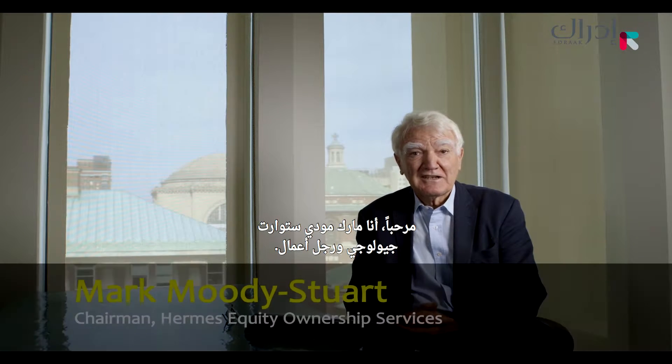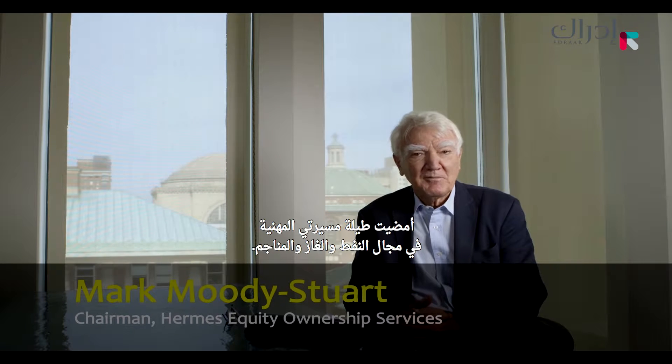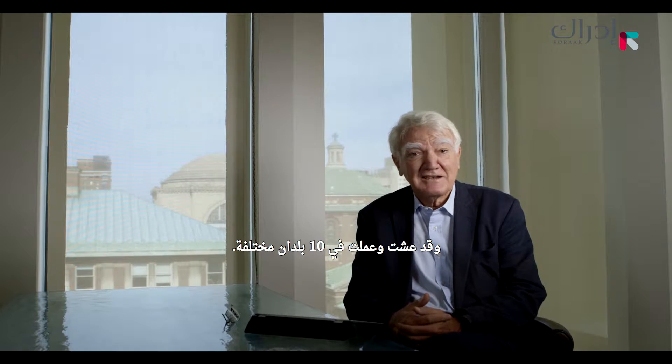Hello. I'm Mark Moody-Stewart. I'm a geologist and a businessman who has spent most of my career — all of my career — in oil and gas and mining, living and working in about ten different countries.